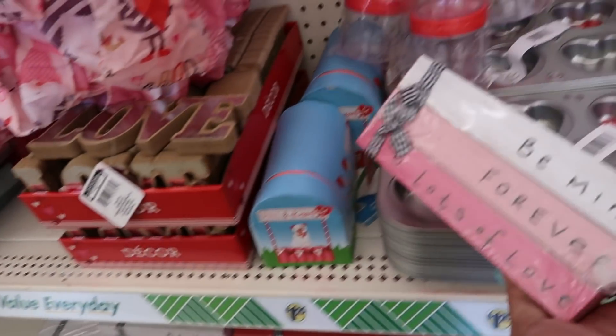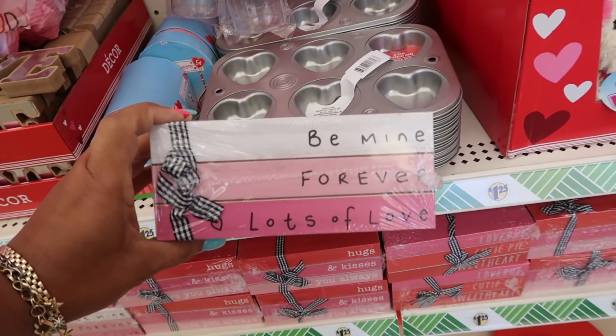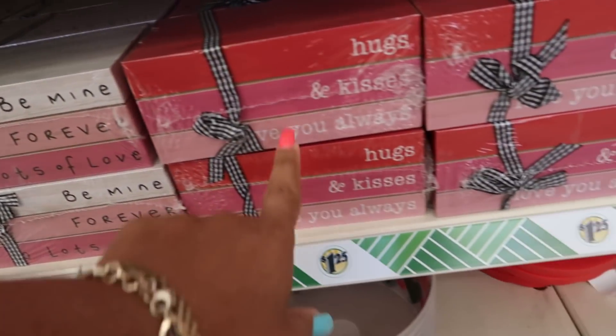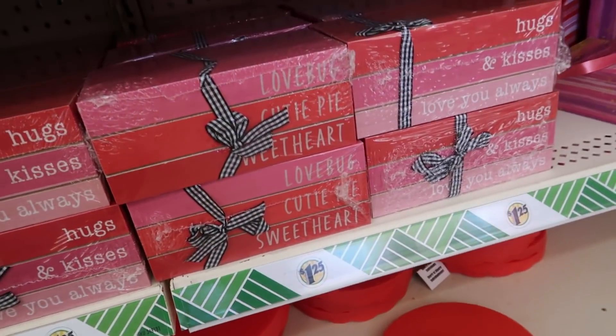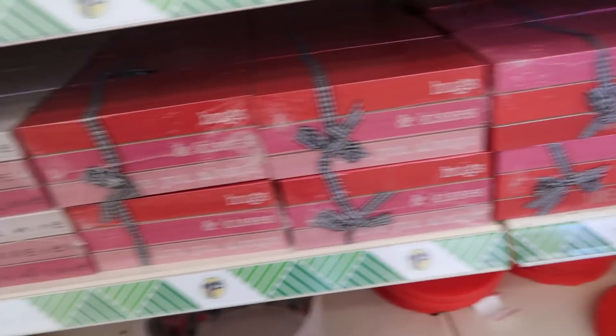Looks like the little stacked books or whatever. Be mine forever. Lots of love. And then you have hugs and kisses. Love you always. Oh, this one says love bug, cutie pie, and sweetheart. Those are cute.